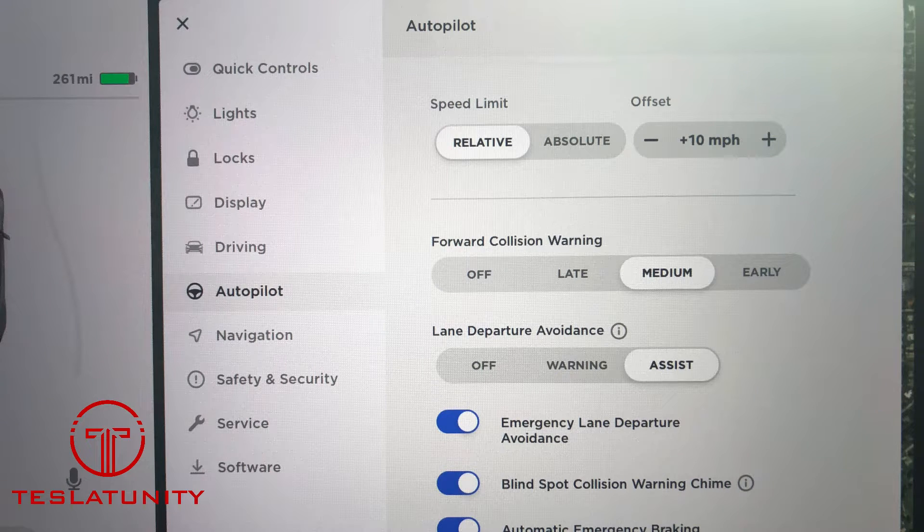Here you can see it in the autopilot menu under lane departure avoidance. There are three settings: off, warning, or assist. Assist is the brand new functionality that will take corrective action and steer your car back into the lane if you're not on auto steer driving down the road. Warning will give you an audible alert as well as a steering wheel vibration, but will not correct your lane position. Off means your car is free to roam with no assistance and no warning if you leave the lane.